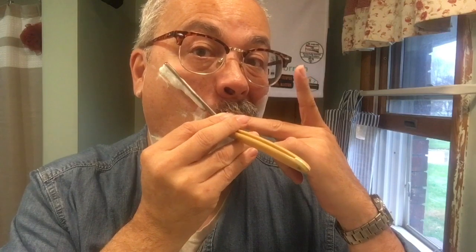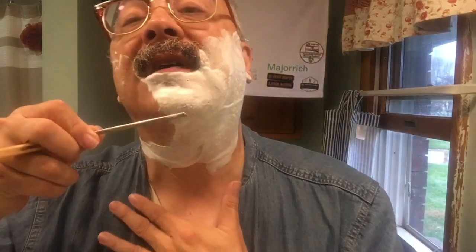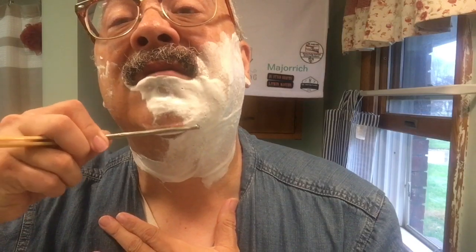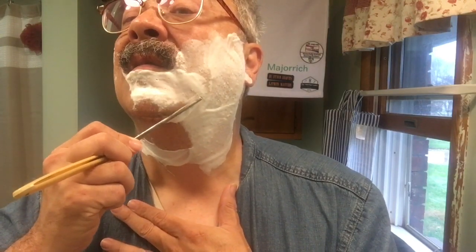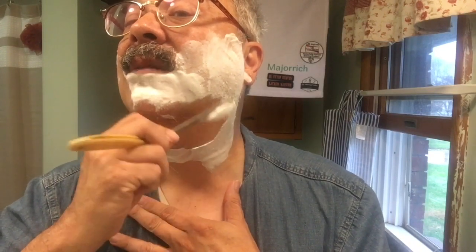I noticed after our last shave together that the edge didn't last very long — either that or my whiskers are growing a lot faster. That could be too; at my age I don't see why that would be the case, but there it is.